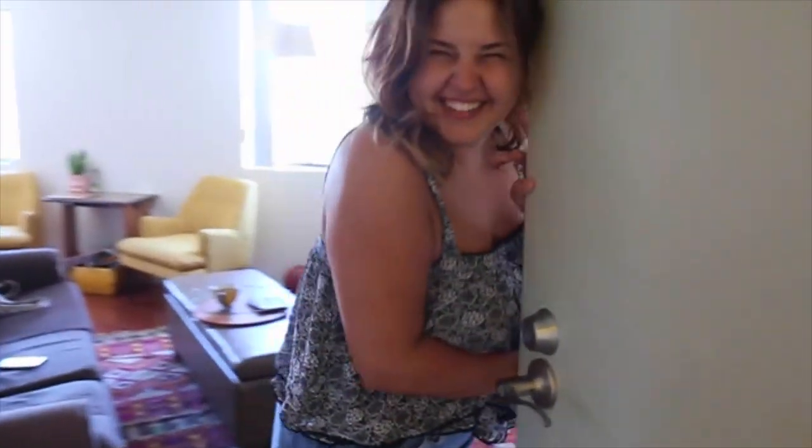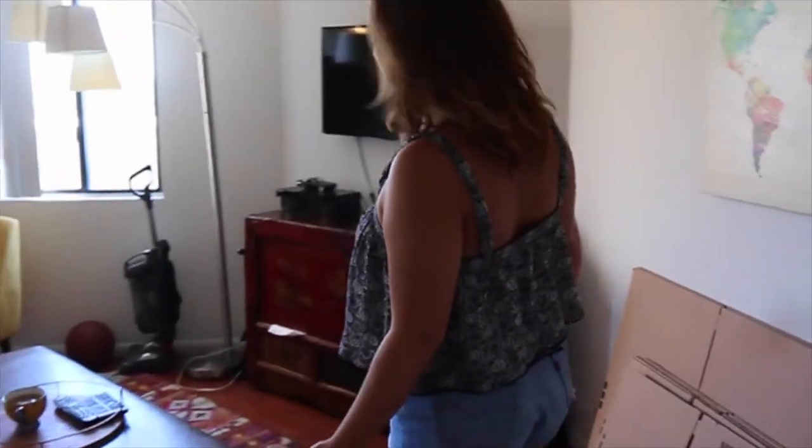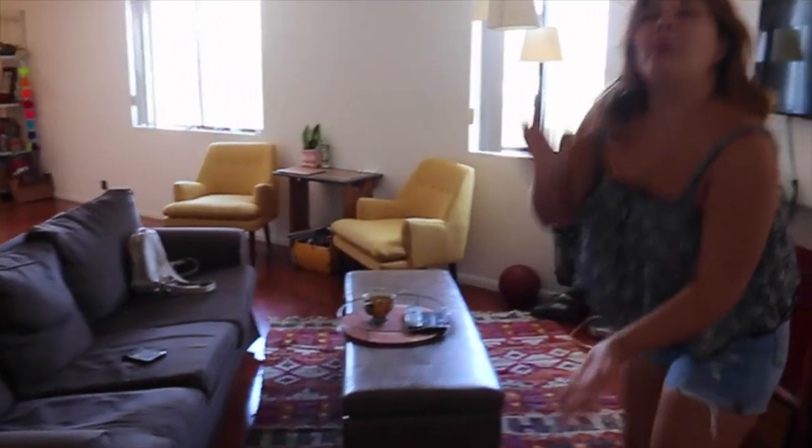Oh hi, I wasn't expecting you. Welcome to my apartment. I have been living here for a year and I just thought since I'm about to move into a house, I might as well show my little Venice Beach apartment.